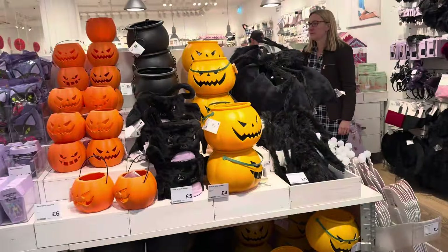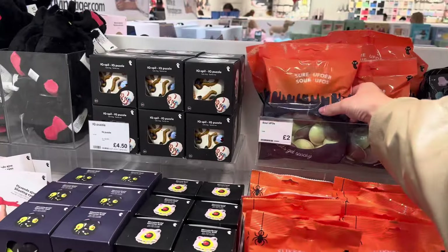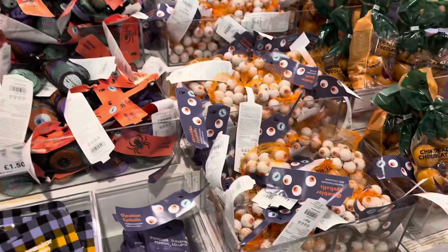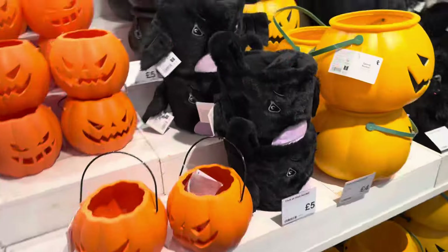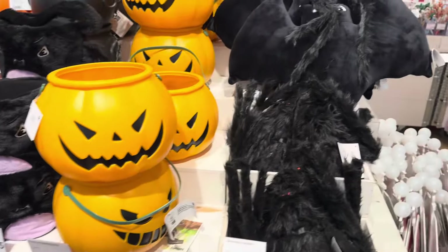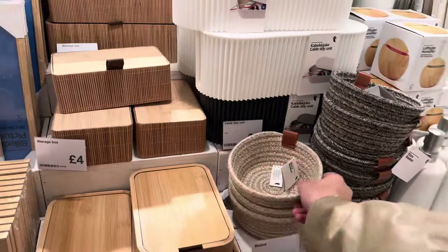At Poundland, looking at the sweets - they already have so much Halloween stuff, this is going to be good! I'm going to get these flying saucers because Margo loves them, and as another treat I'll get some chocolate coins. The cauldrons would be a good basket idea but they're just not big enough.